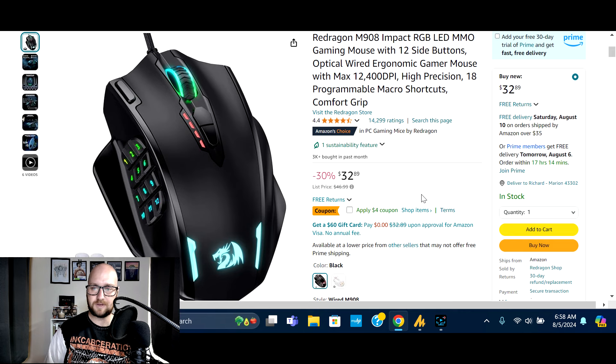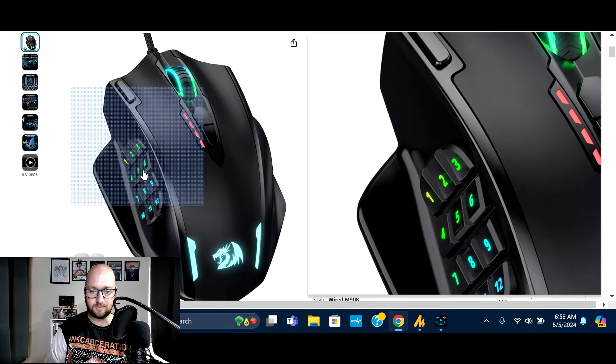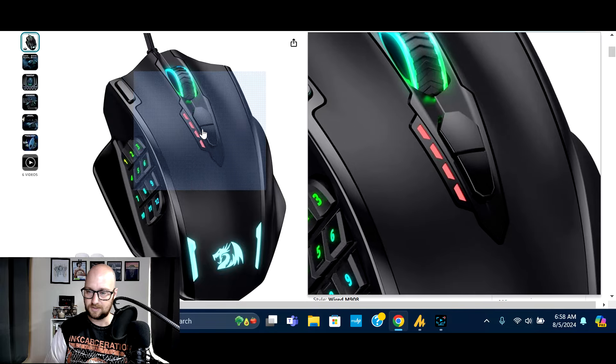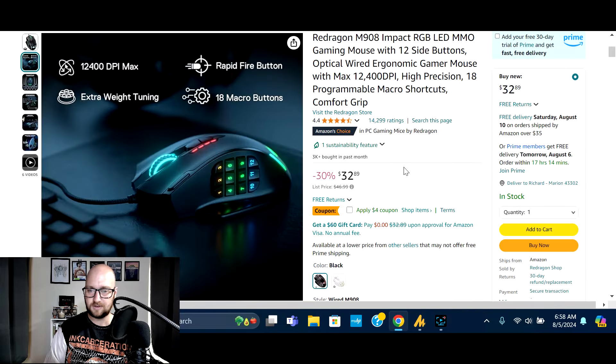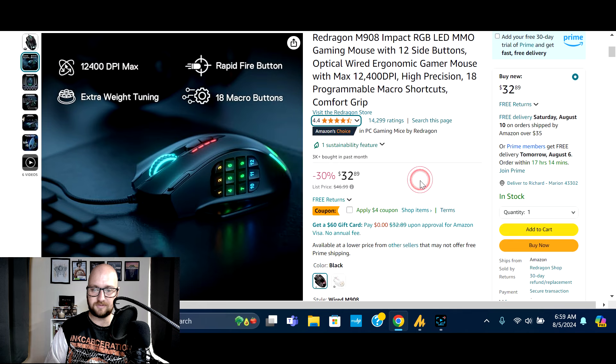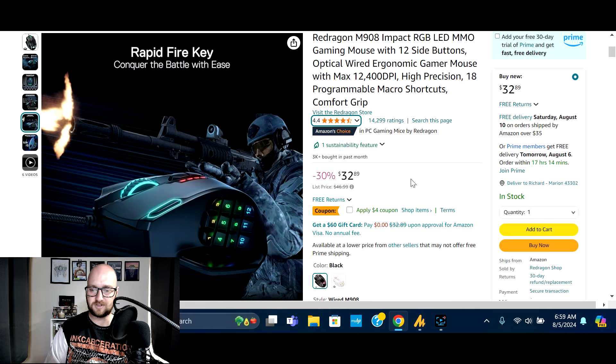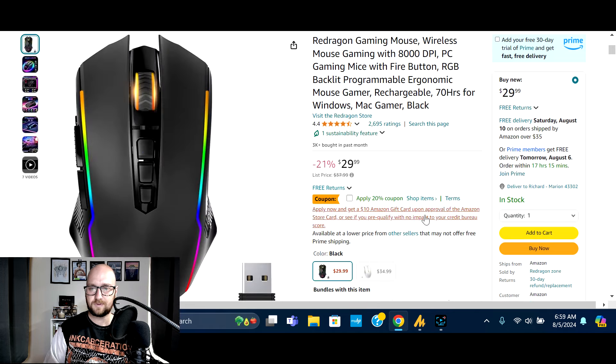Next we've got the Red Dragon M908 Impact — an RGB LED MMO gaming mouse with 12 side buttons, optical wired ergonomic design, max 12,400 DPI, and 18 programmable macro shortcuts with comfort grip. Normally $46.99, on sale for $32.89 with an additional $4 coupon. 3,000 bought in the past month, 14,300 global ratings, 71% five-star. Check the description for the link.